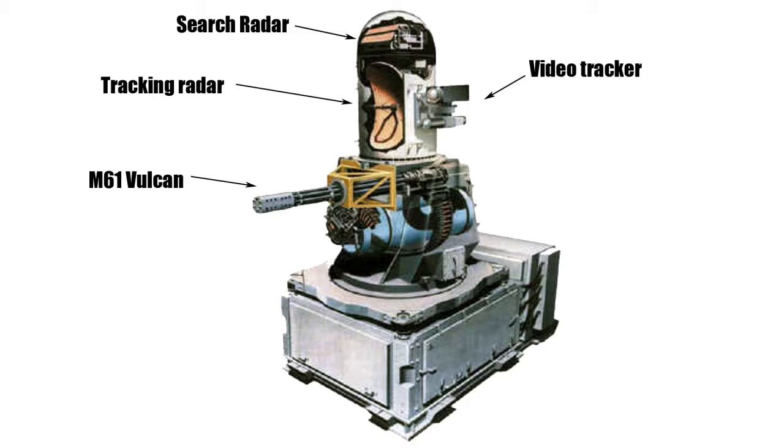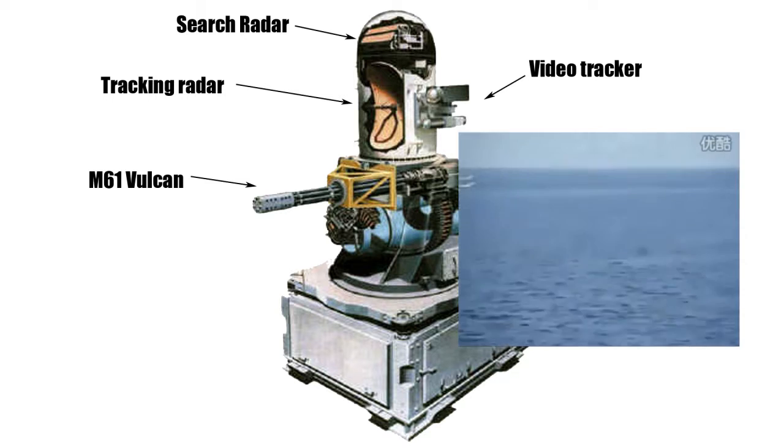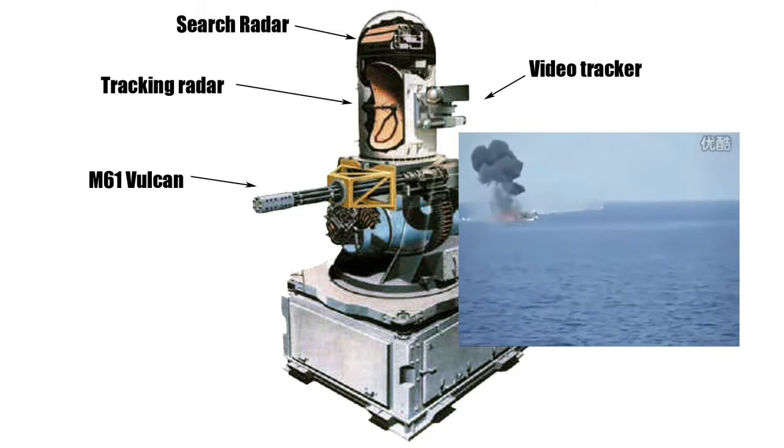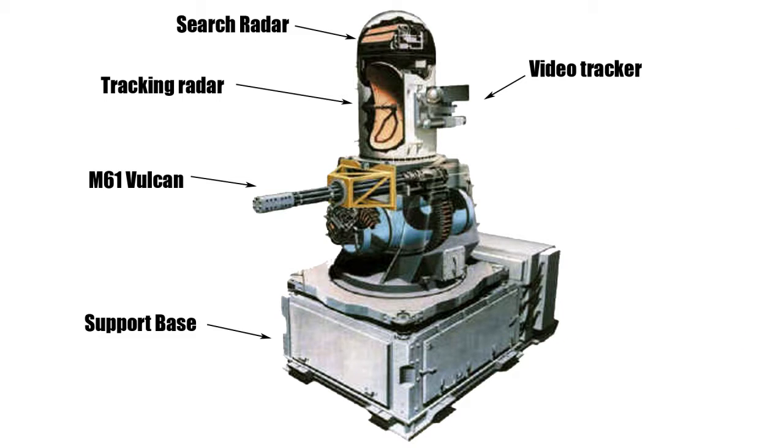To the side is the video tracker, which allows manual use of the Phalanx against other targets such as small boats. And below is the base containing all the electronics to ensure the system works.